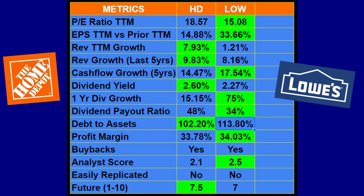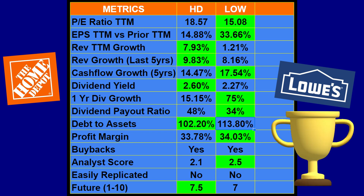Looking at the final tally on this metrics chart, Home Depot has five green categories and Lowe's has seven, so off this metrics chart Lowe's is the winner — they simply have better numbers across these metrics.